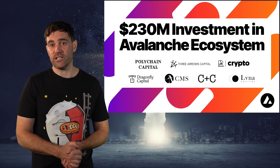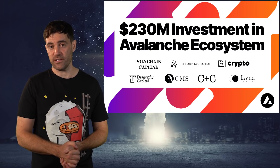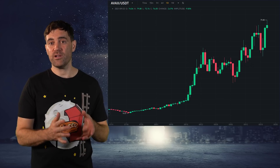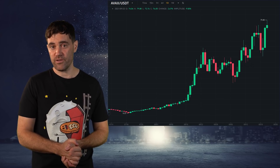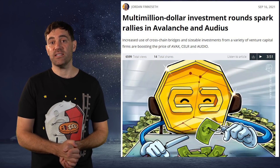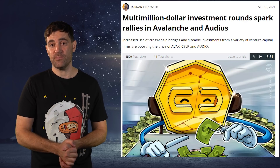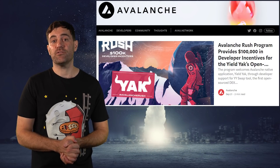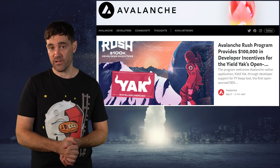A great example of an unpredictable announcement is Avalanche's recent $230 million VC funding round. Avalanche predictably pumped in response, and while it would have been pretty hard to get into position before that pump happened, it is actually more doable than you think. Typically, most people don't get word of this kind of news until they see it in a headline, and those headlines typically come from blog posts or tweets made by that crypto project. An easy way to get ahead of this news is to regularly check the blogs of the projects you're following and turn on the notification bell for their Twitter accounts.